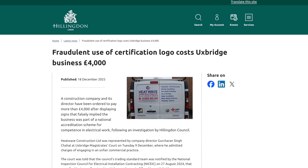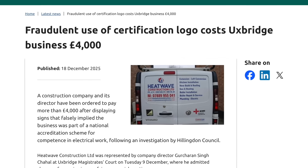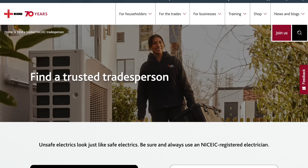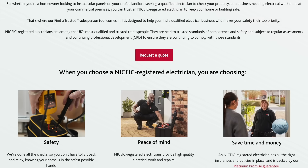In other news, a London building firm and its boss have been ordered to stump up £4,000 after falsely using NICEIC stickers on a company van. Heatwave Construction Limited Director Gurcharan Singh Chahal admitted the charges of engaging in an unfair commercial practice when he put the distinctive logo on the company's Vauxhall Vivaro. Uxbridge Magistrates Court heard that Trading Standards Officers wrote to Heatwave in the summer of 2024, informing it that its van was displaying the logos without authorisation. Despite this, the logo was still on the van when Trading Standards visited the following November.